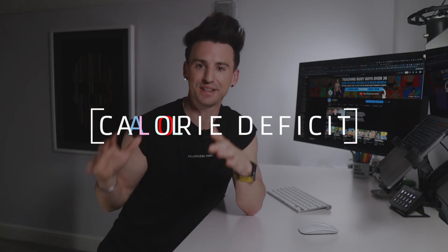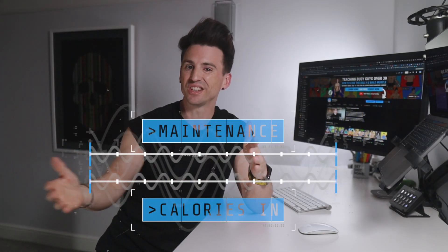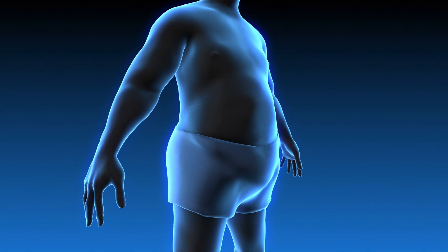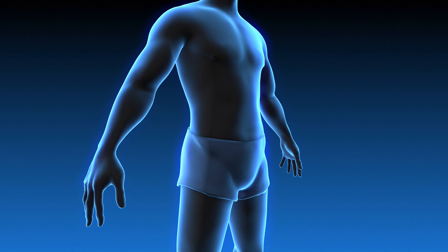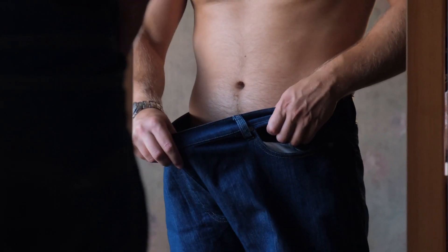Ultimately, weight loss is governed by one thing, and that is a calorie deficit. This simply means that you're consuming less calories a day than your body needs, so basically lower than your maintenance calories. That way, the remaining energy requirements are pulled from your body's own fat stores, meaning that you burn fat as fuel and you lose weight. To be clear, no calorie deficit, no weight loss.